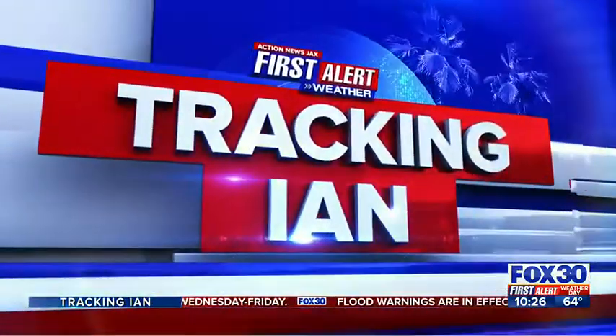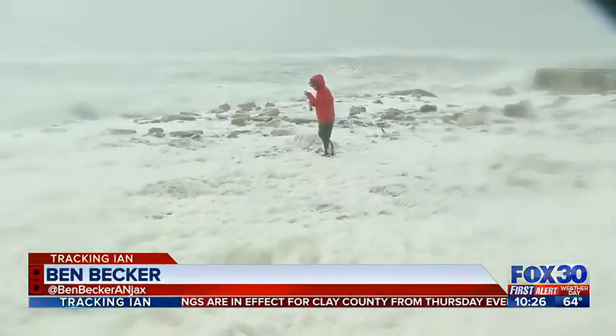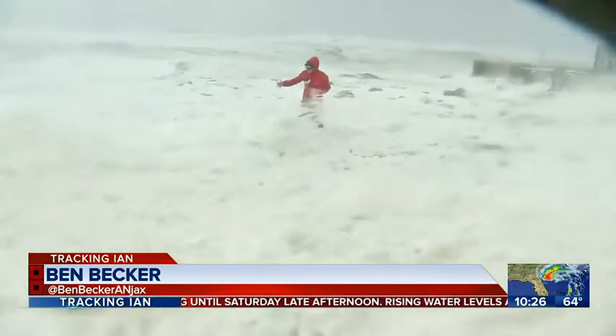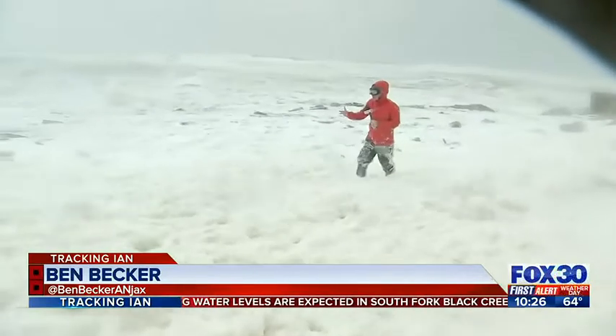Action News. Jax Benbecker was in St. Augustine Beach earlier today where seafoam was rolling up over the shore. I'm at St. Augustine Beach near the St. Augustine Beach Pier, as you can see behind me. Washing machine light conditions as the surf comes rolling in here. You can see all the seafoam as well, just slamming into the shore.